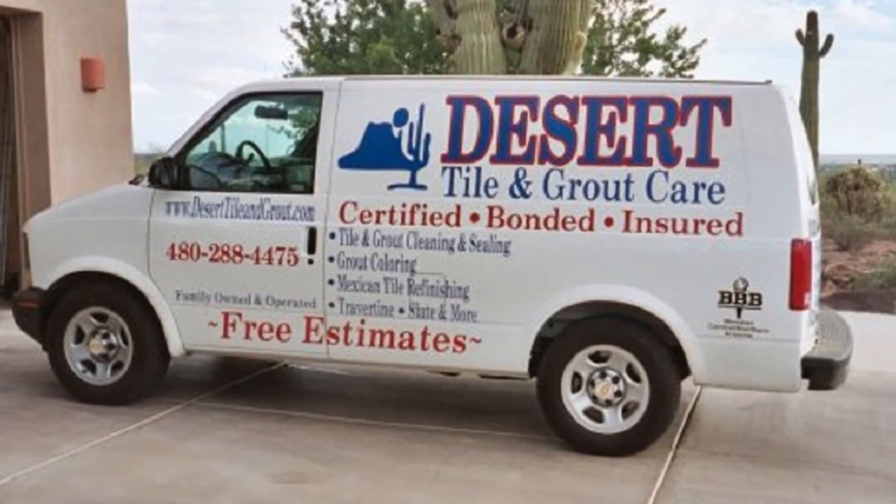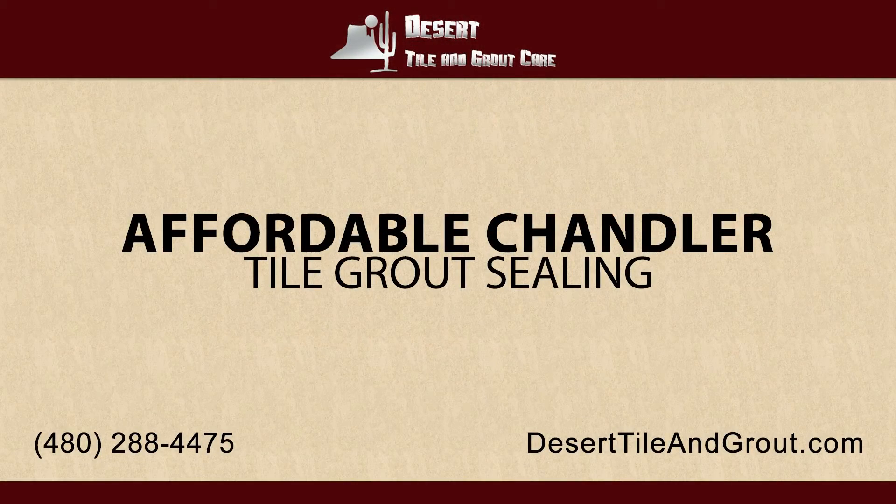Contact us by calling 480-248-7495 or go online to DesertTileAndGrout.com today. Desert Tile and Grout Care.